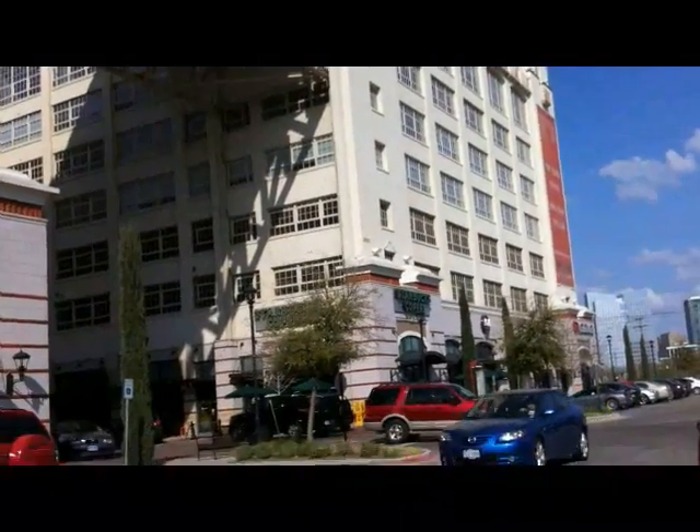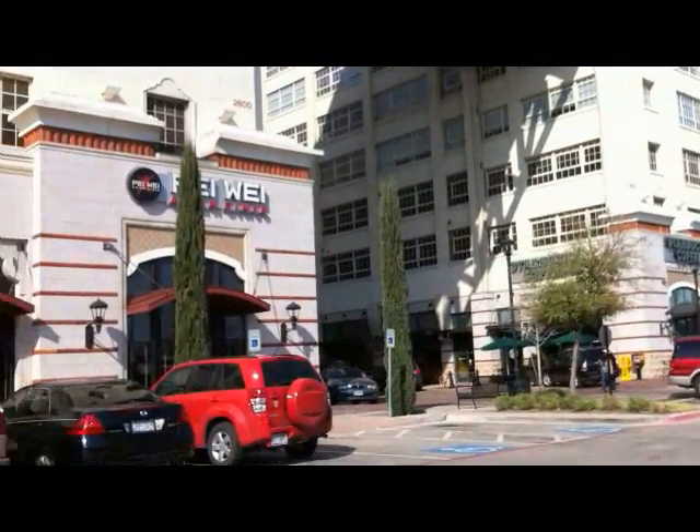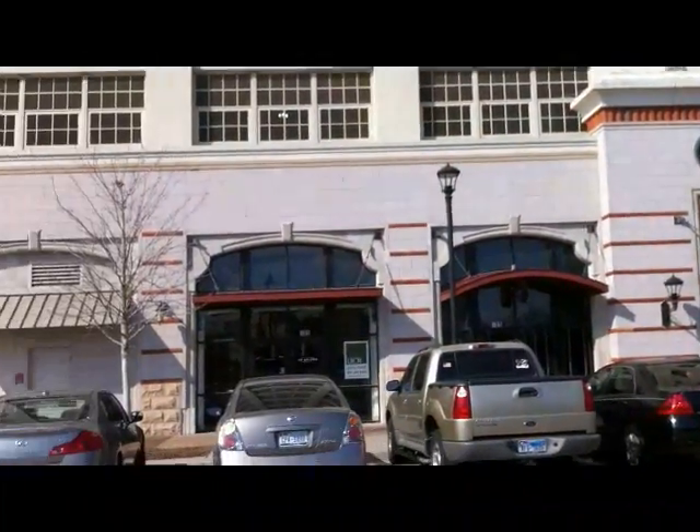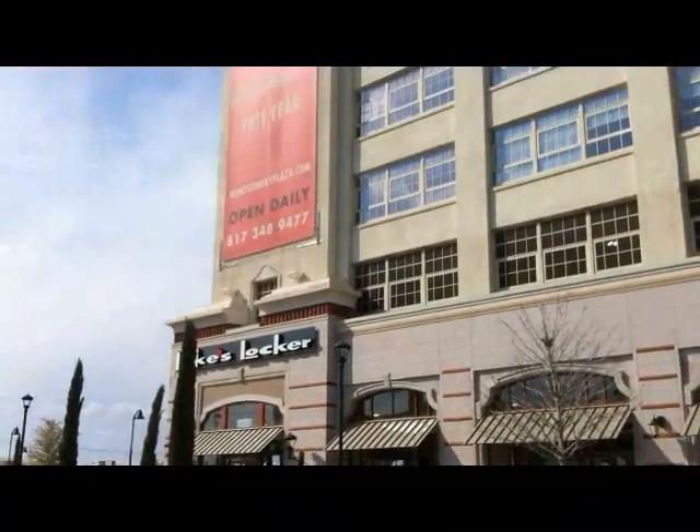Since then, however, it has become an emblem for adaptive reuse, now thriving with retail on the ground floor and condos up above. It is the anchor of the West 7th Street development.